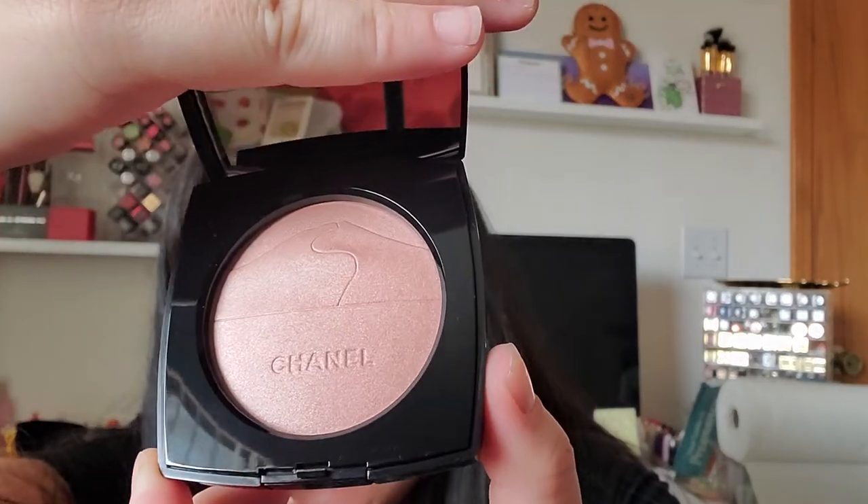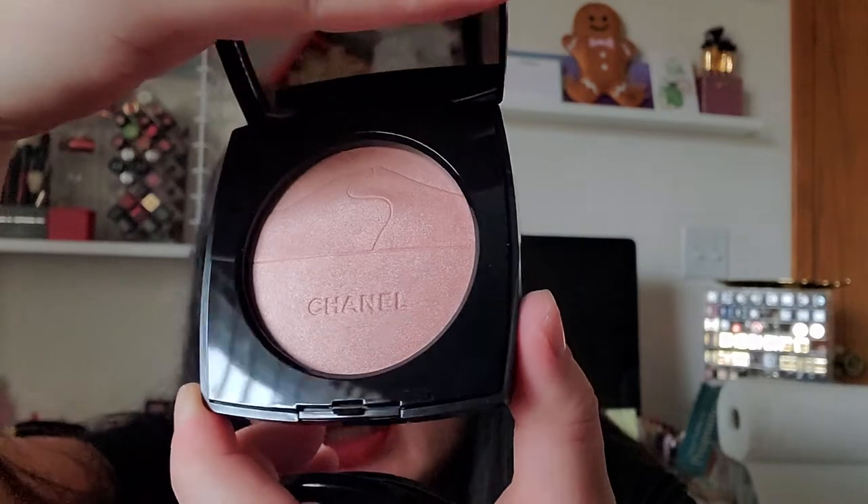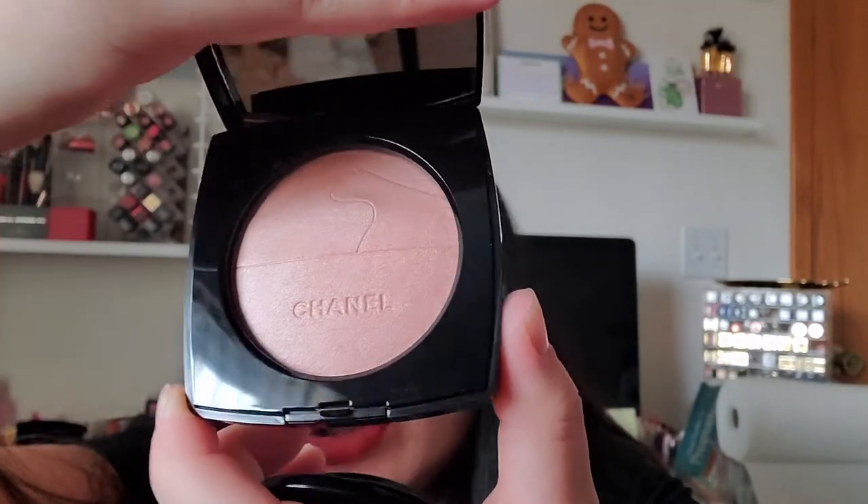I got the Chanel Eclat du Desert Illuminating Powder — they released another limited edition highlighter, I'm not sure what collection it's from. It's very subtle, with a mountain sand dune kind of imprint on it. Like I said, I'm just a collector and I love limited editions and pretty designs, so I ordered that.